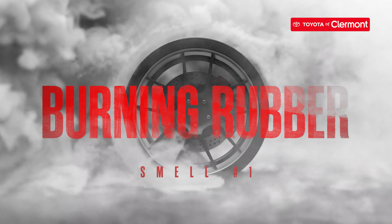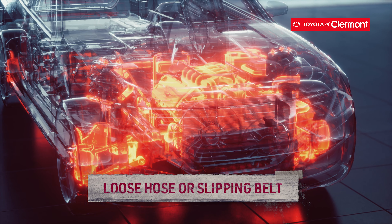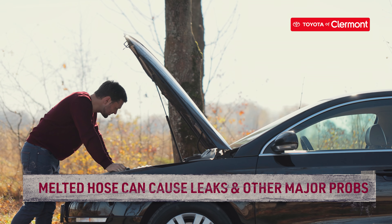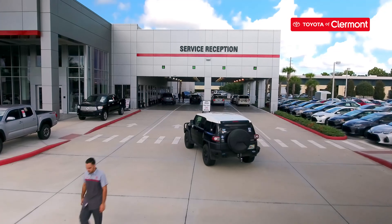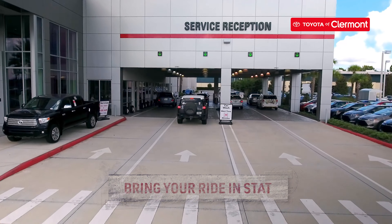The first odor we're talking about is burning rubber. Typically, the smell is due to a loose hose or a slipping belt that's touching something hot and melting. A melted hose could lead to leaks and overheating, and a melted belt could cause major problems with your engine. You'll definitely want to bring in your ride and get it checked out so that a more expensive auto repair isn't needed.